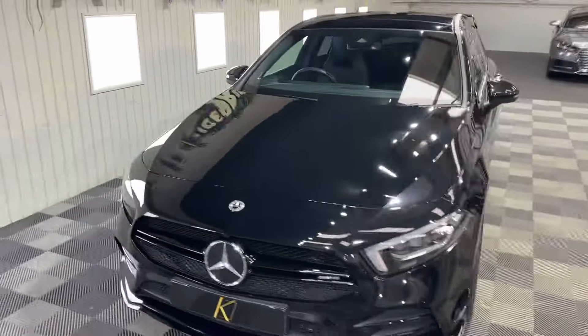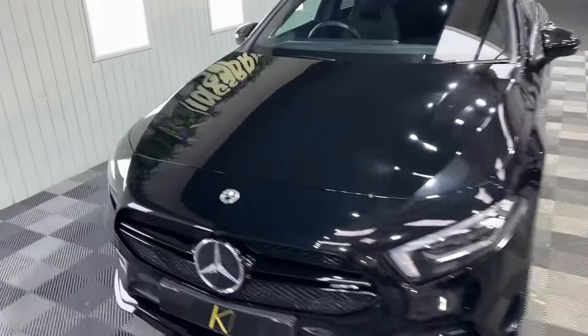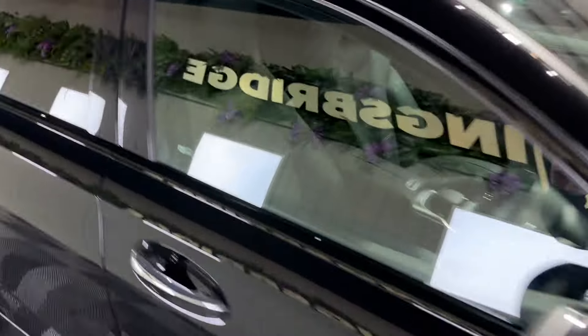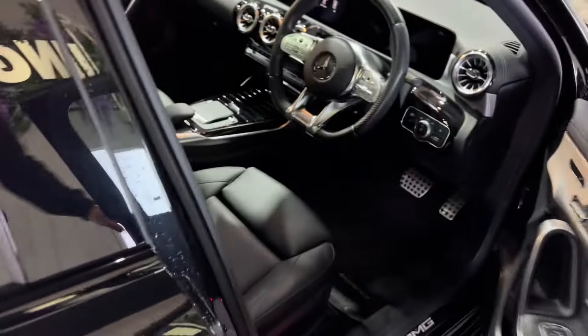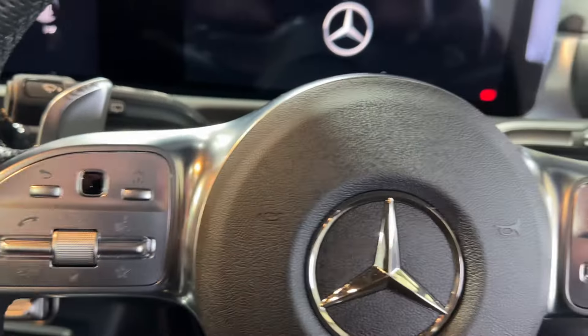Unbelievable performance. And in terms of if you are looking for one of these, the spec on this is absolutely perfect — it's got all the key bits with the Premium Plus. Let's jump into the interior. Got that lovely multifunction AMG steering wheel. Just start it up — you'll notice you get a really nice little light dance from the lights.